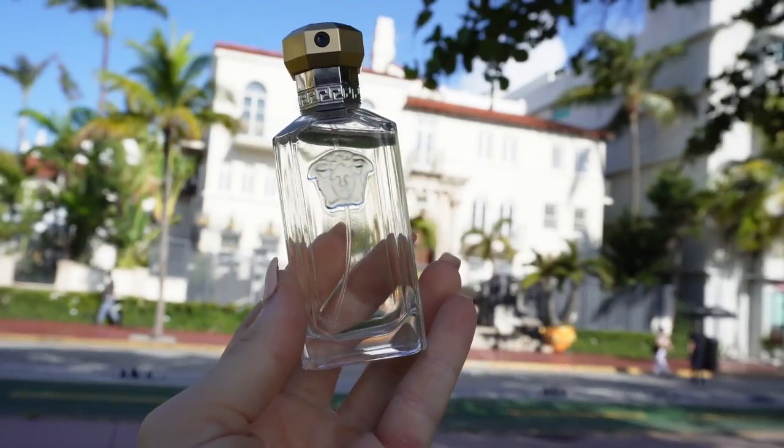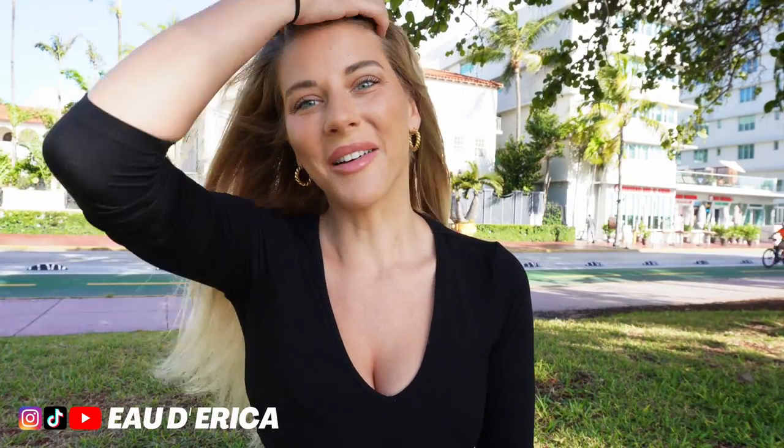Hi everyone, welcome back to my channel. Good morning, we're here on Ocean Drive. Today I'm going to be talking about and reviewing Versace The Dreamer, and I thought what's a better place to film it than out here on Ocean Drive, Versace mansion, because this was actually the last creation by Gianni Versace before he died. It's a very interesting story — he was shot on his doorstep here.